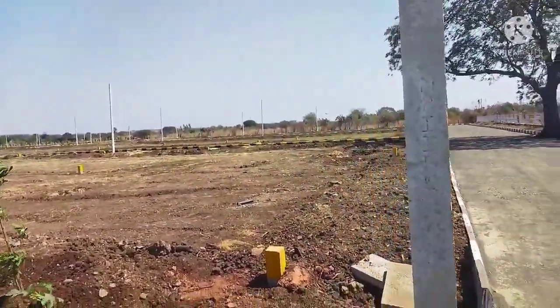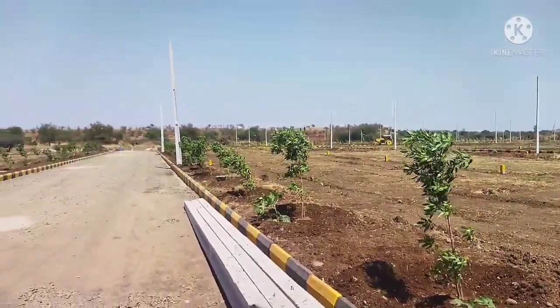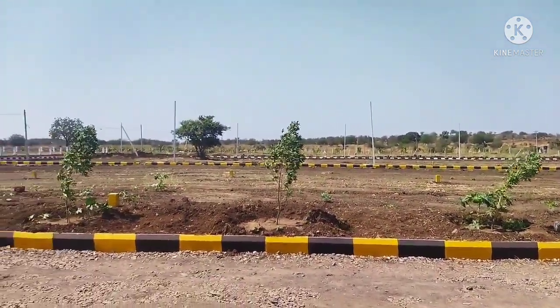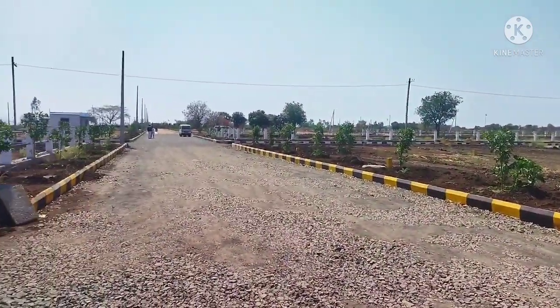This is a video of the fully developed venture. Thank you.